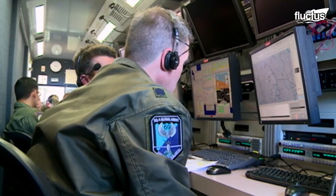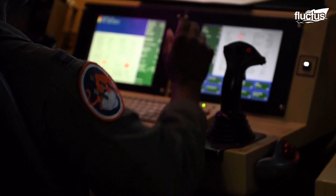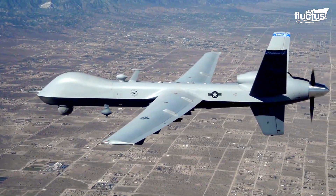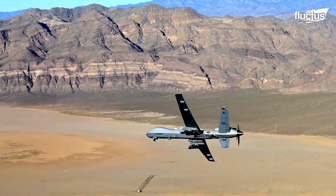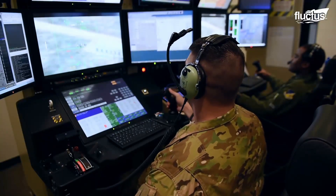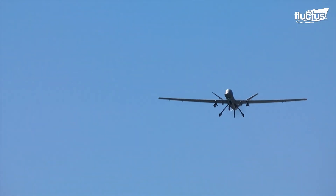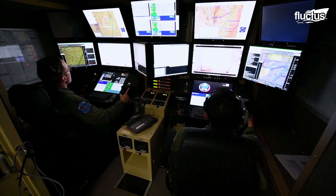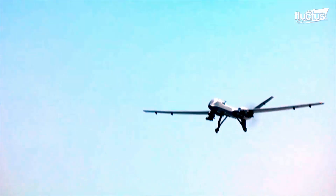Have you ever wondered what goes on in the control station of one of these UAVs? UAVs like the MQ-9B are a marvel of modern military aviation. It's a remotely piloted drone with significant strike capability, developed by General Atomics. The MQ-9B, often known as the Reaper, has a service ceiling of 40,000 feet and an endurance of more than 40 hours.